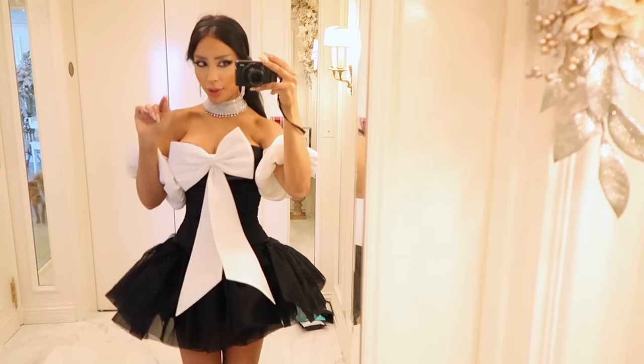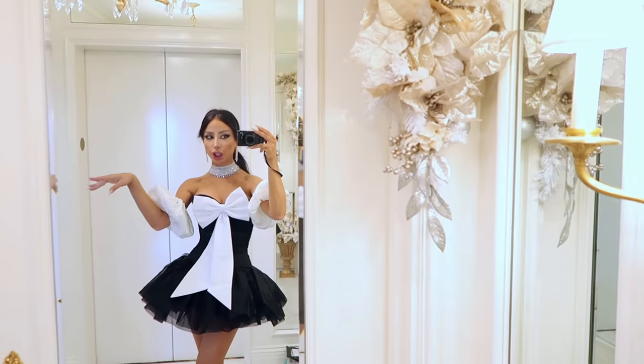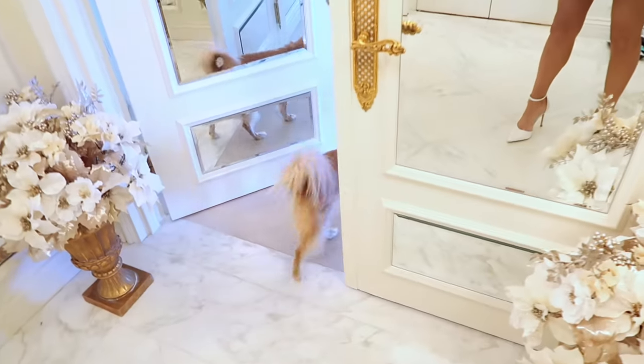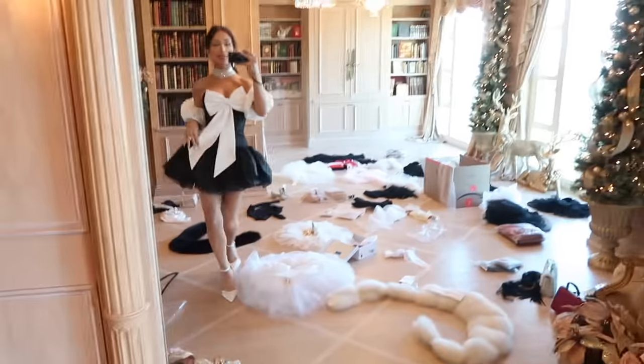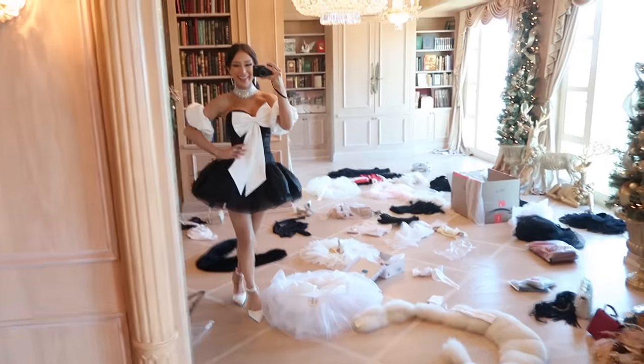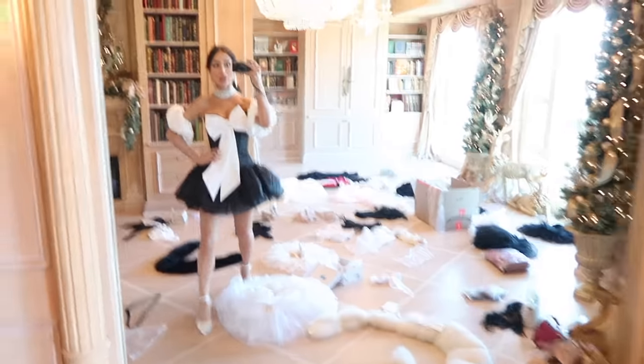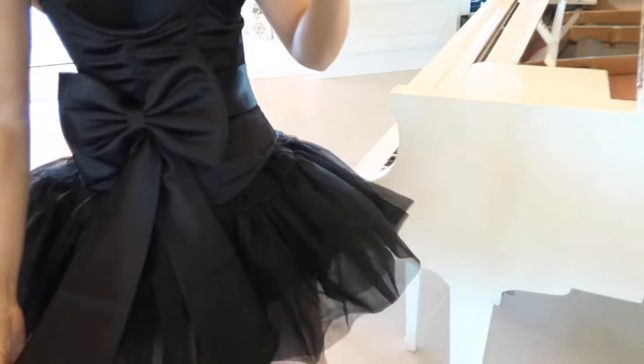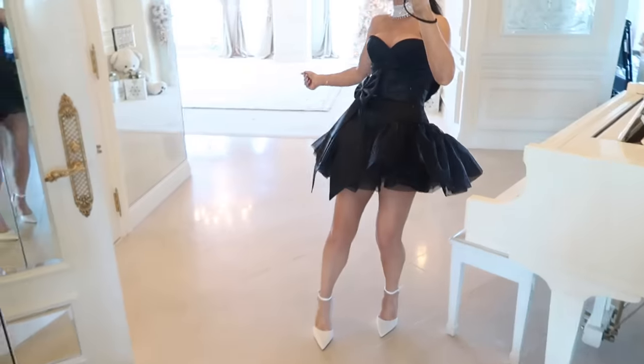Unwrap me, I'm your present! I'm also going to switch out the bow and show you what the black bow would look like - same look, totally different vibe.